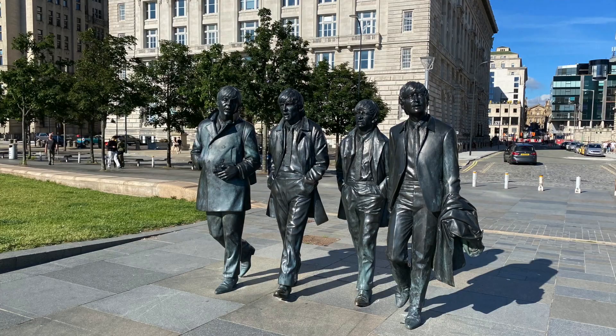Hey guys, it's Chris here from Some Bloke Who Travels A Lot, and today we are in Liverpool but we're on our way to Belfast.